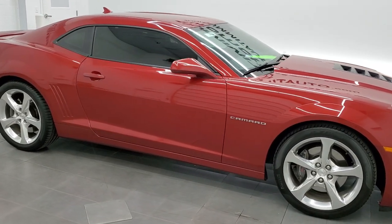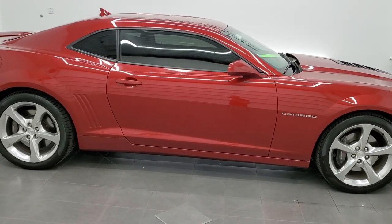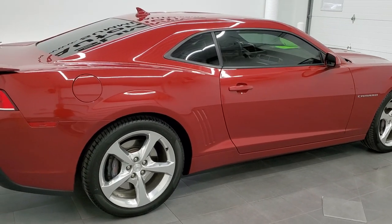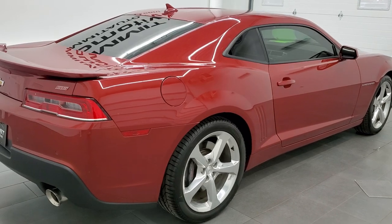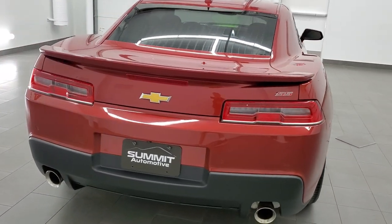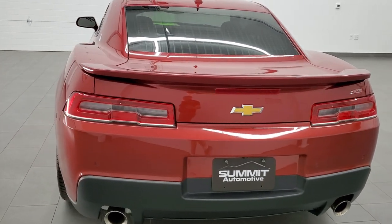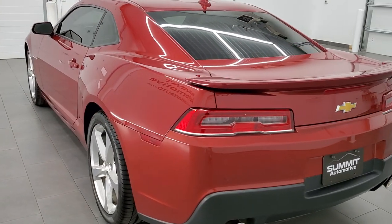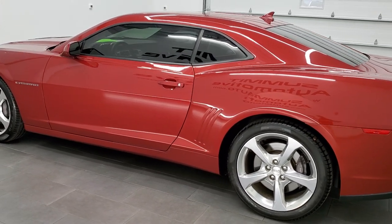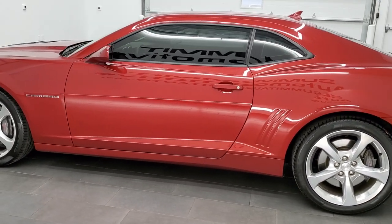This 2014 Chevrolet Camaro 2SS is stock number 12110Z. We are here at Summit Automotive in Fond du Lac, Wisconsin, your new and used sports car headquarters. This car has the 6.2 liter V8 engine, which puts out 400 horsepower when combined with the automatic transmission.